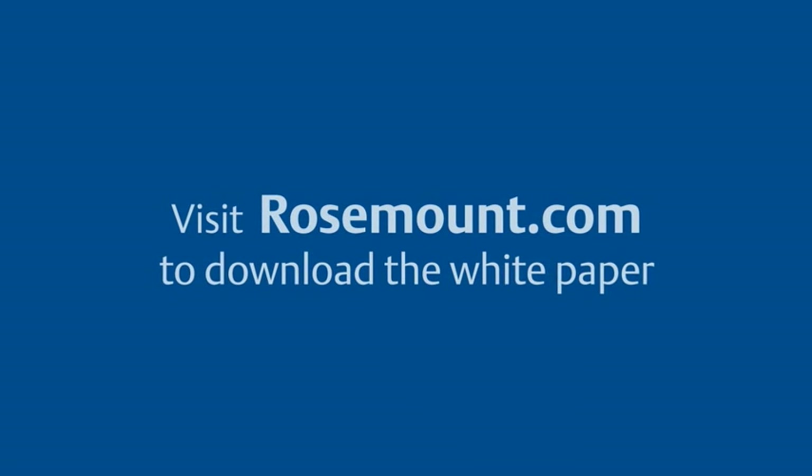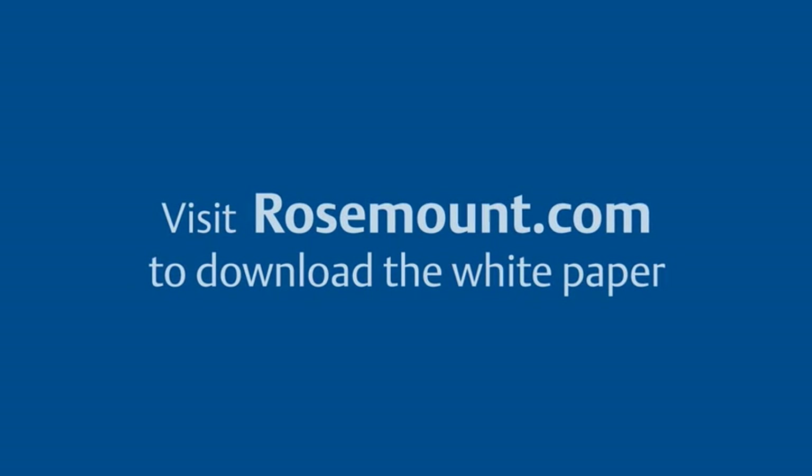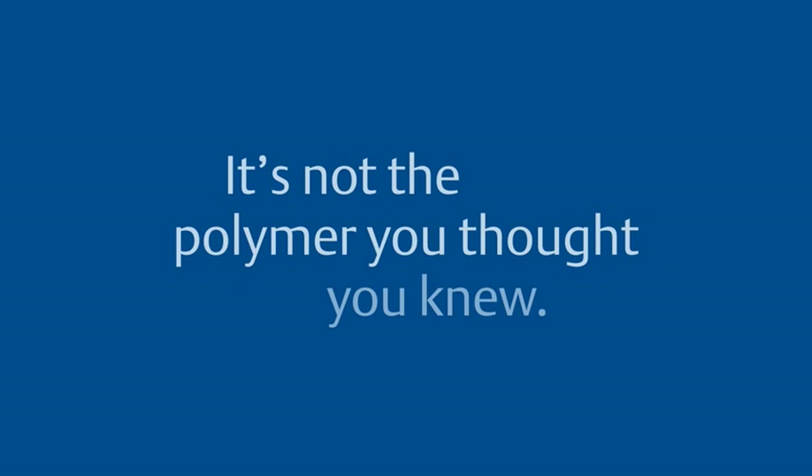Visit rosemount.com to download the white paper and see more field test video footage of our high performance polymer housing.